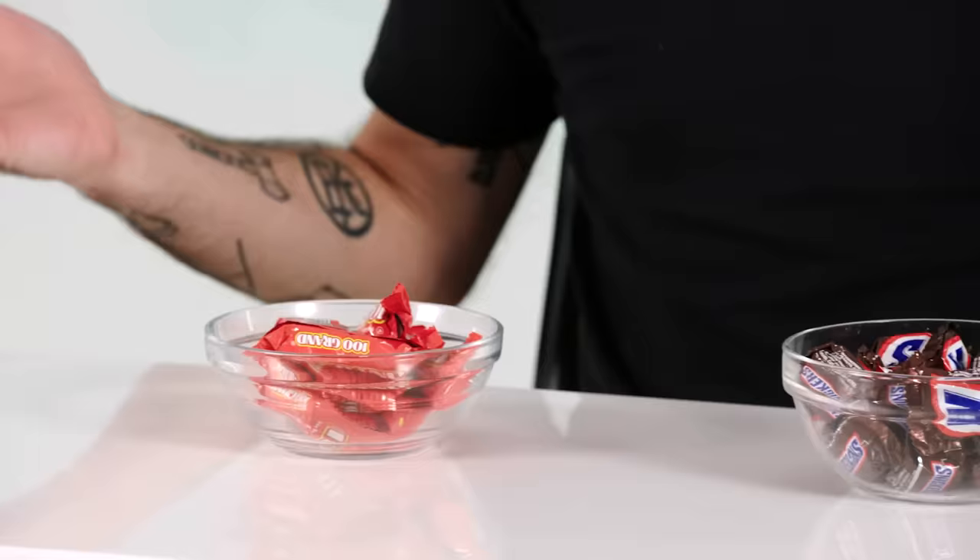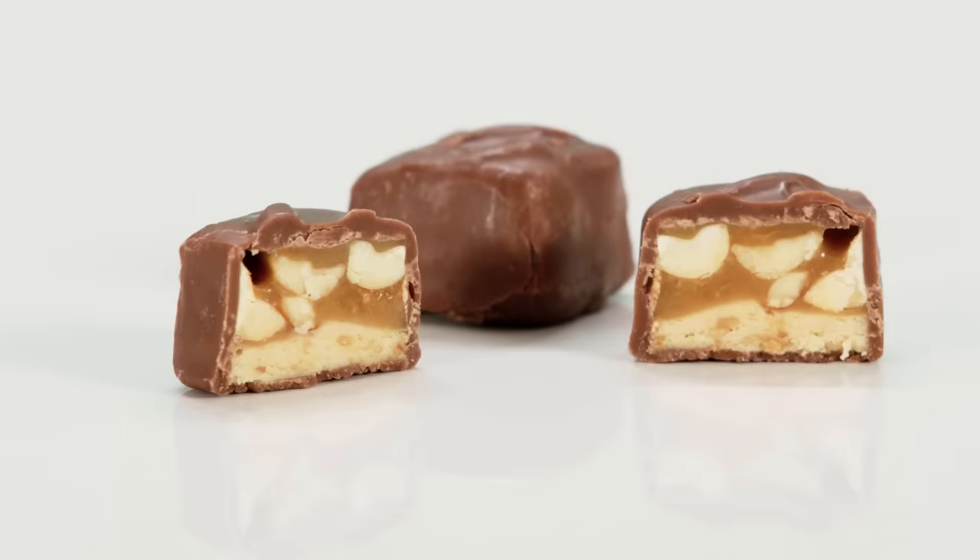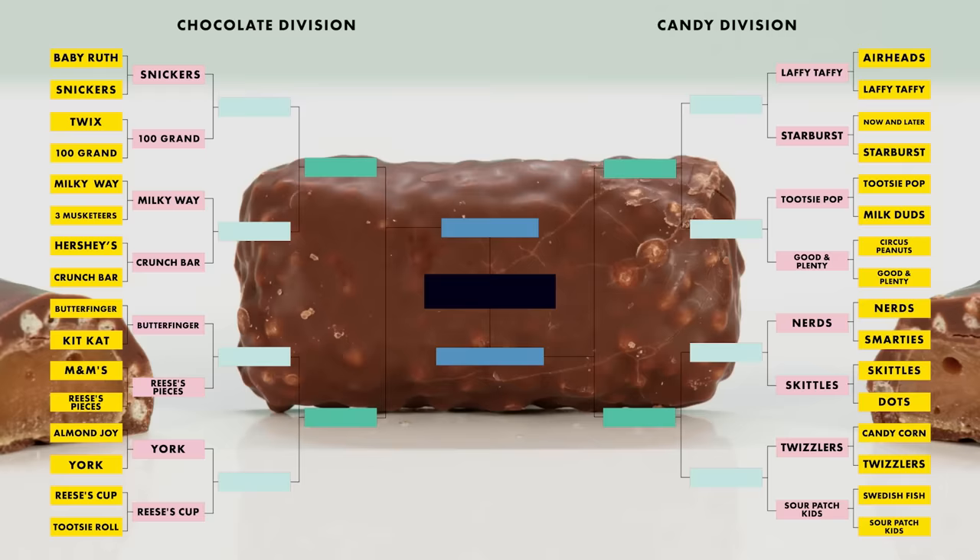All right guys, round two — getting serious, no more funny business. 100 Grand versus Snickers. 100 Grand really deserves a resurgence — it deserves your attention. Snickers has the advantage of peanuts, but 100 Grand is packing a ton more caramel, and also crunchy on the outside. It's got a denser, chewier texture — it's more satisfying. A huge part of Snickers marketing is meal replacement: are you hungry? Eat a candy bar. 100 Grand isn't doing that — they're saying this tastes like $100,000, and it does.